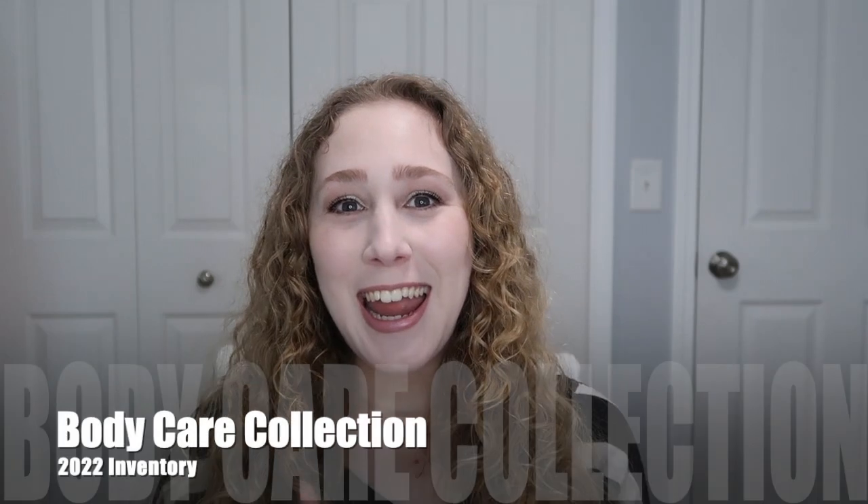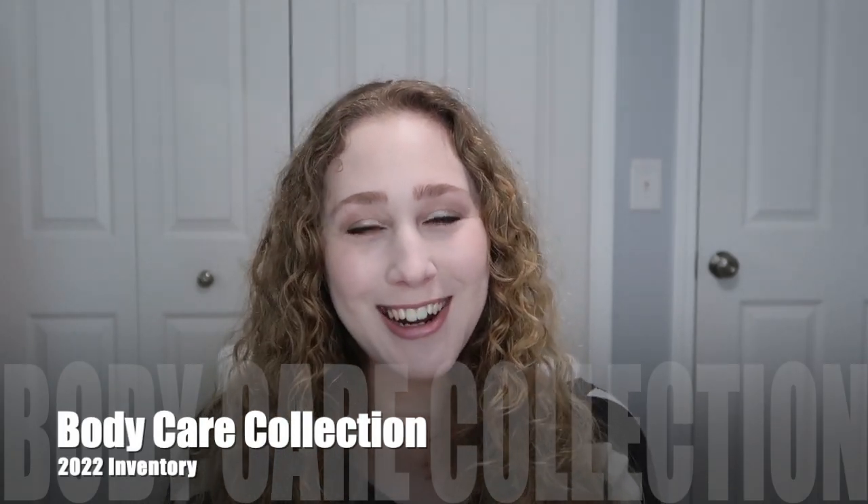Welcome to another collection inventory video. This is actually going to be my last one that I'm doing right now at the beginning of the year. I already did a makeup collection inventory, my skincare, my hair care, and this one is going to be my body care. This is probably my smallest category and I feel like I've come a very long way. We're going to go in the same order and same categories as last time.